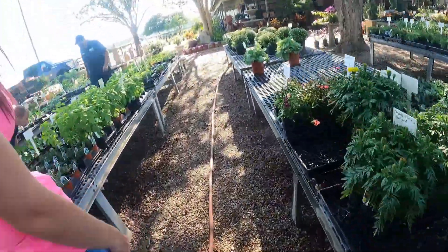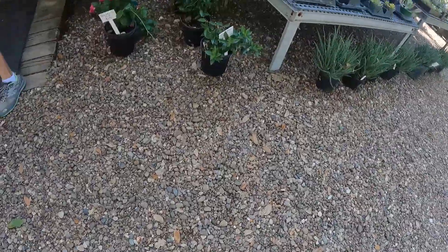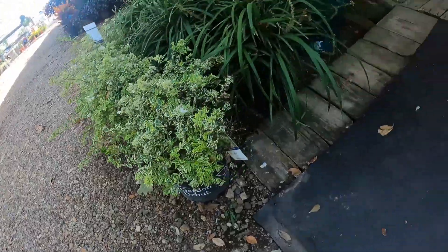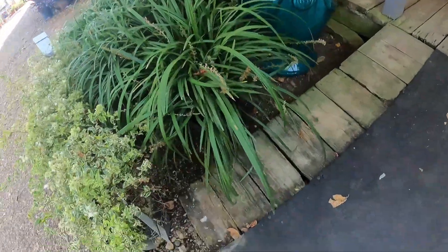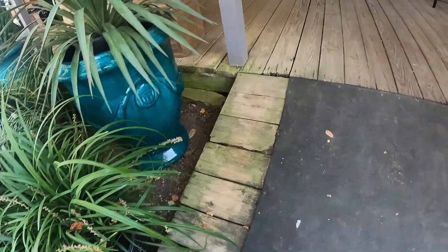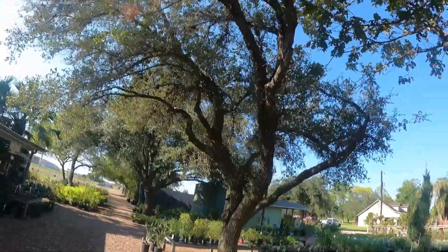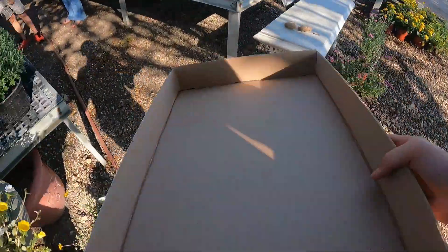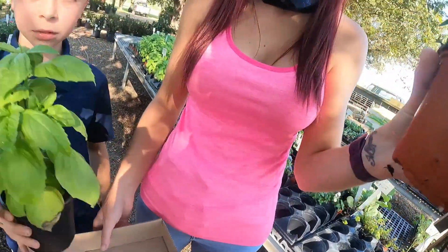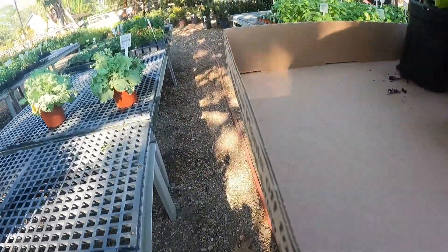I've got to go find some more boxes. Do you all have any more of those boxes? Yes, we do have these ones. Thank you. Oh, here's the one right here. We got another box.